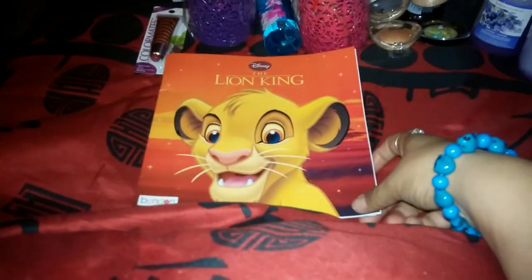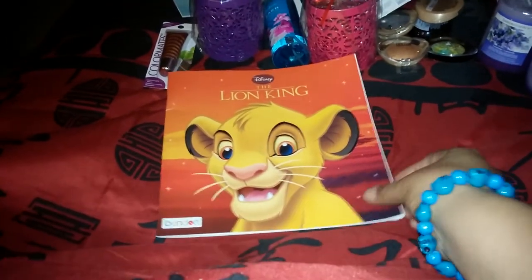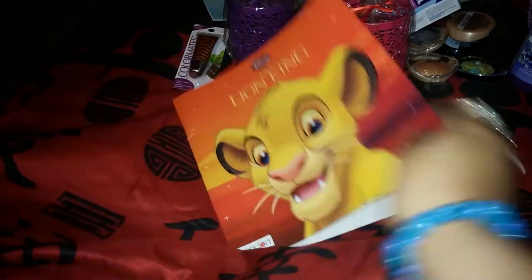Another book I got for my kids is The Lion King — we all know this awesome movie, so I can read it to them before bed.